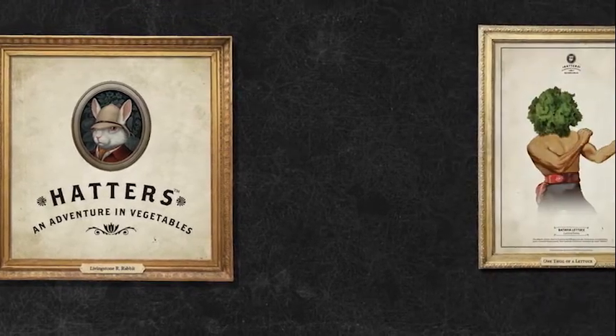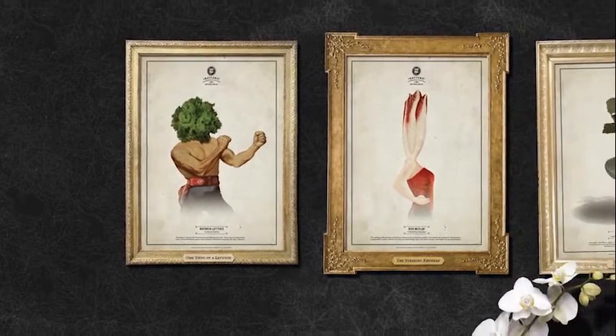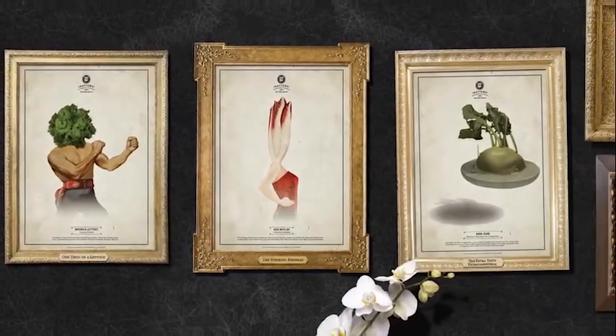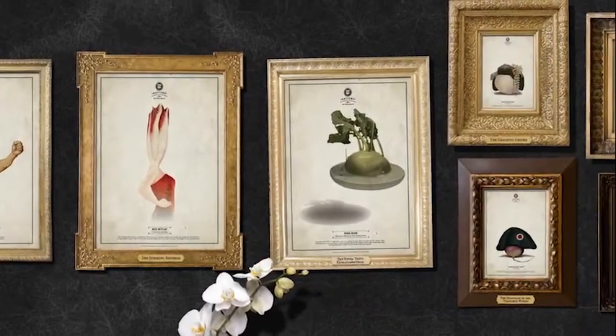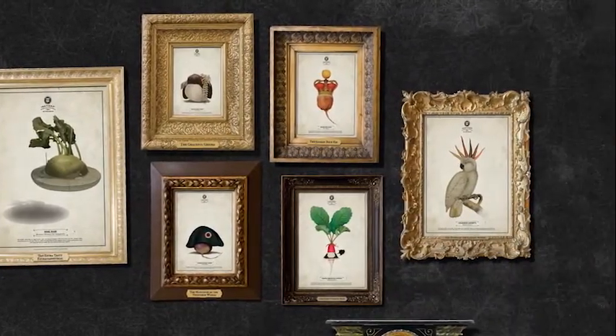Then we gave each vegetable its own quirky profile. There was Batavia, one thug of a lettuce. Red Whitloff, the striking redhead. Kohlrabi, the extra tasty extraterrestrial. And many, many more.